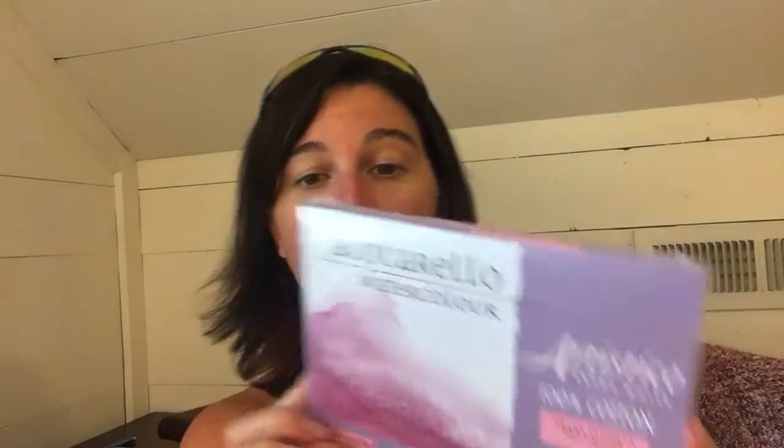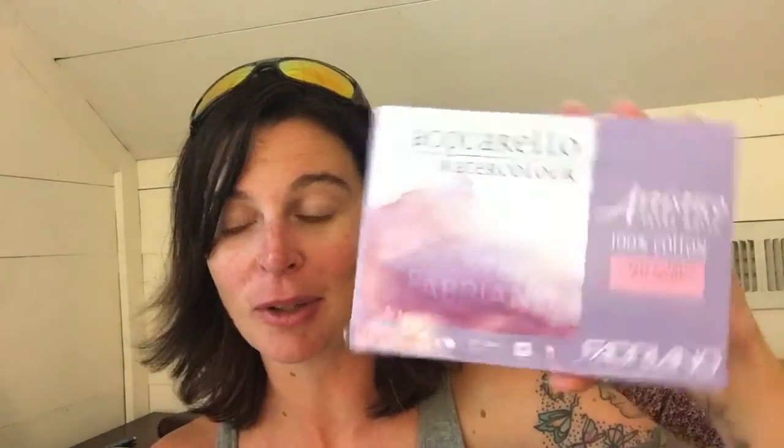I also picked up a pack of 100% cotton watercolor paper, 140 pounds, 25 sheets. Sorry about the glare! I am planning on doing a set of affirmation cards for myself and picking one every day, so once I get those together, I will share them with you guys.